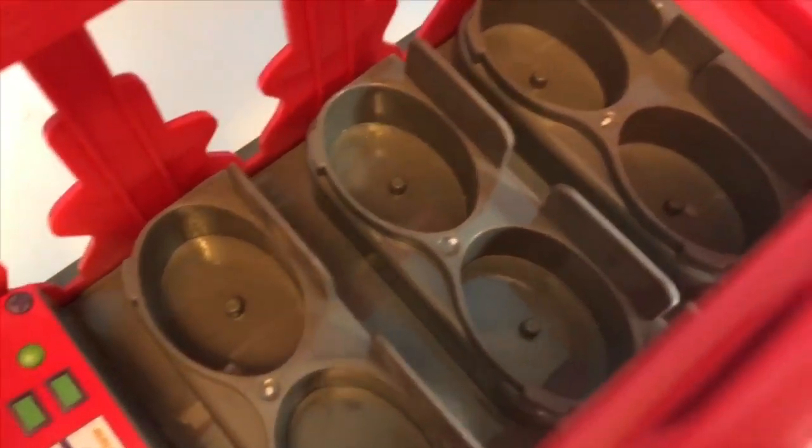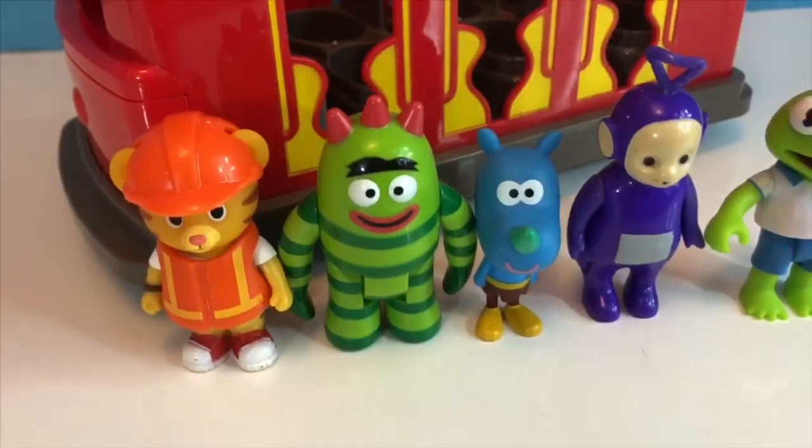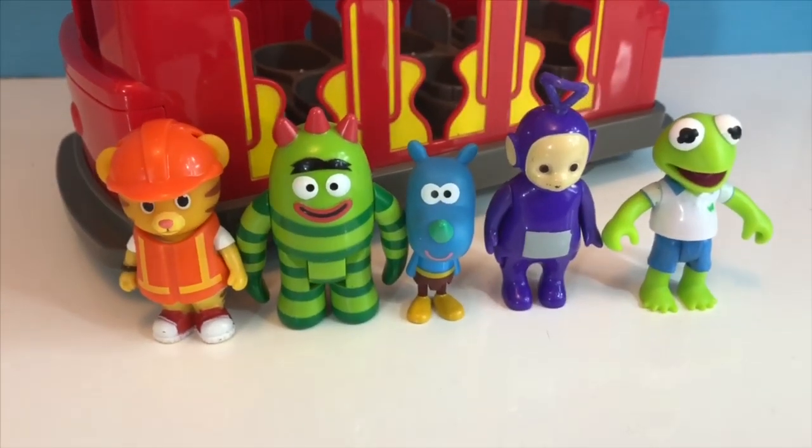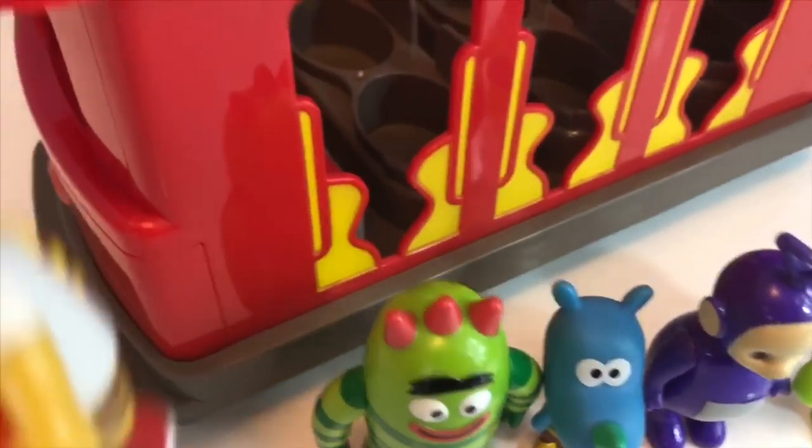There are six seats on the trolley and five passengers. How many seats will be left empty? Daniel Tiger rides in the front.